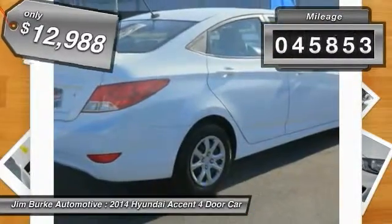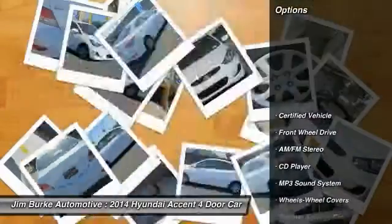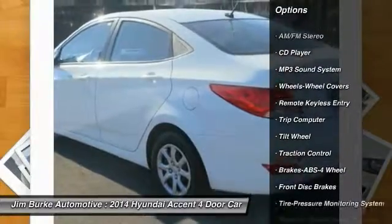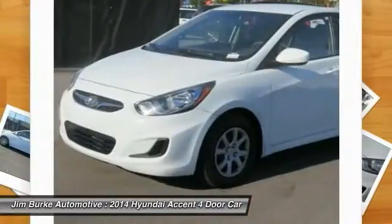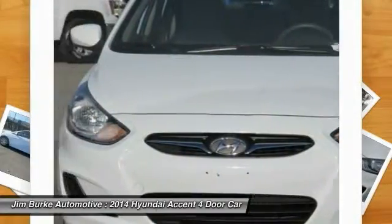This vehicle has less than 50,000 miles. Here are some of this vehicle's great options: Anti-Lock Braking System, Traction Control, Power Steering, Air Conditioning, Front AM FM Stereo Radio, Rear Defrost, FWD, Trip Computer, Bucket Seats, Child Safety Locks.